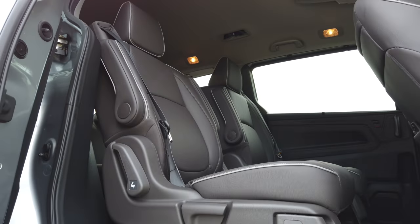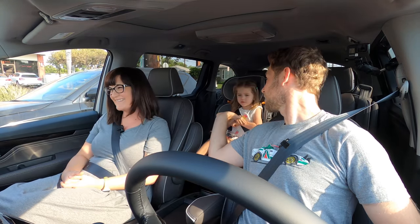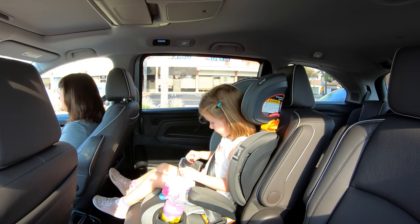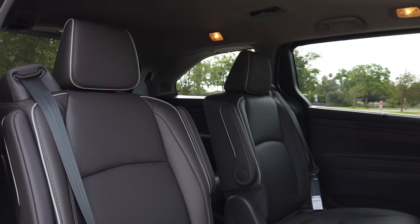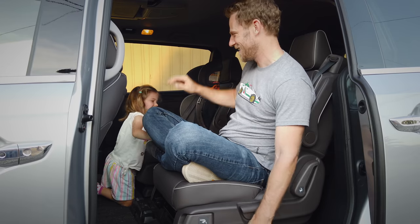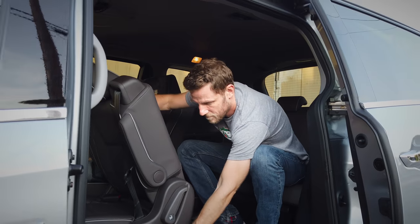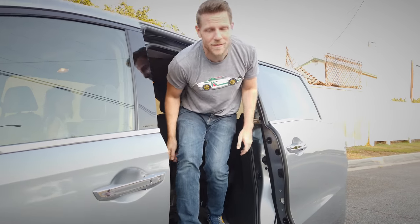Speaking of that second row, did you make use of some of that magic slide functionality? Oh, for sure. Our girl likes to be in the middle so we can easily hand her snacks — or high fives. That ability to slide inboard and outboard has two main benefits. One, you can slide inboard so if you've got the middle seat out, you can put two people next to each other, assuming they like each other. You can slide them outboard if they do not like each other. Also, in that inboard position, you have really easy access to the third row — you may not even have to slide the second row forward because there's so much darn space.